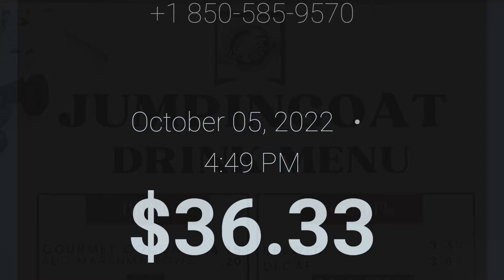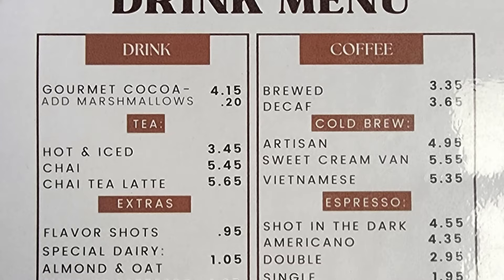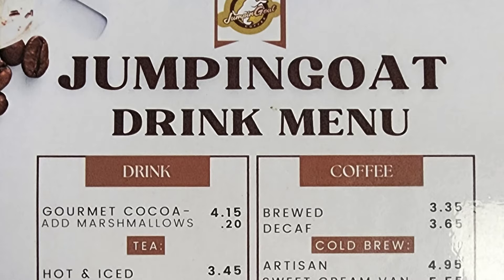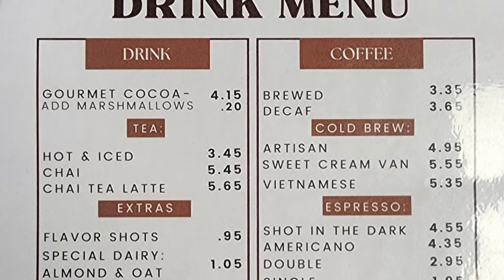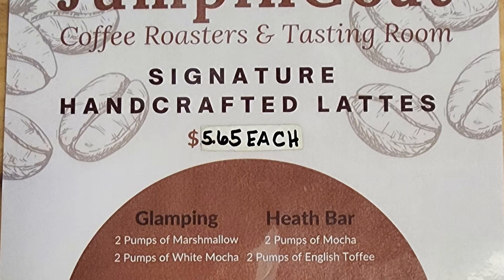The total for one bottle of mead was $36.33. Now let's check out the Jumpin' Goat drink menu for caffeinated beverages. We have gourmet cocoa, add marshmallows, tea hot and iced, chai, chai tea latte, extras, flavor shots, special dairy, almond and oat, shot of espresso, coffee brewed, decaf, cold brew, artisan sweet cream, Vietnamese espresso, shot in the dark, americano — double and single — cafe latte, flavored latte, and cafe cappuccino.